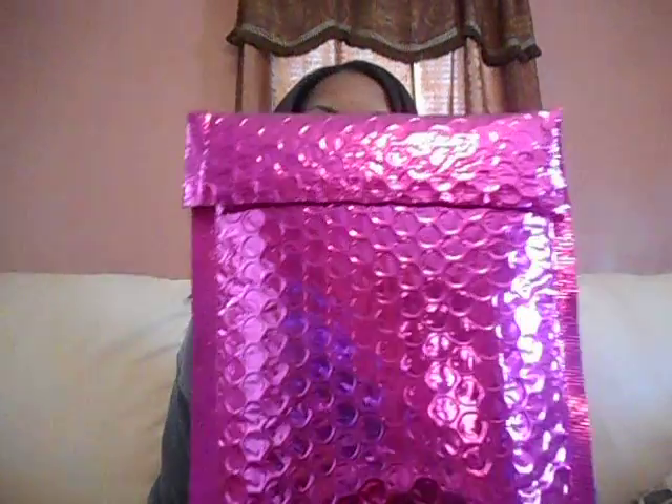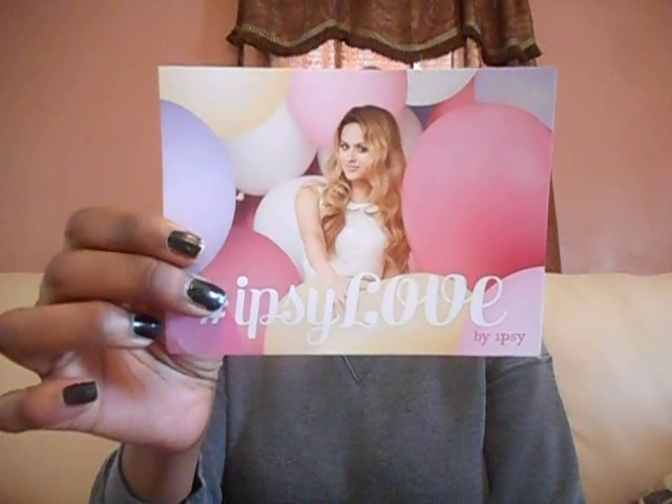This is my Ipsy bag for the month of February. I kind of peaked because my husband wanted to be nosy and he looked inside of it. It comes with the card — Ipsy Love, 'love is just a word' — and you take a picture, go to your subscription. The first thing that was outside of the bag is this: